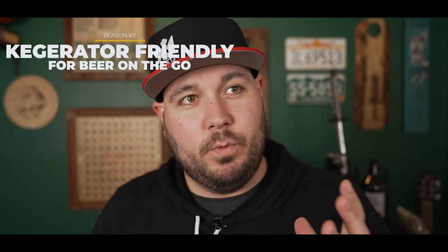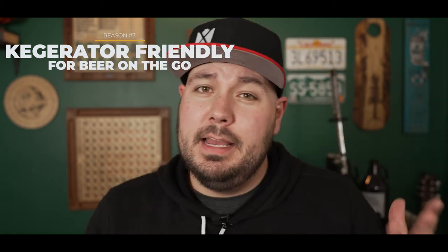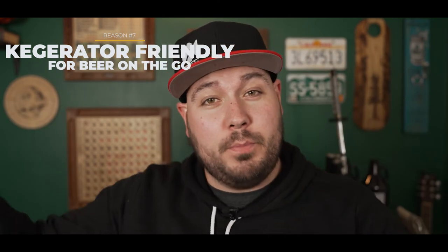Reason number seven: I can totally fill up my growler from my kegerator at home. It's not the best method — ideally a hose fills it from the bottom up — but it still works. If I'm going to the park or going camping for the weekend, I can just take my keg beer at home, fill it up, and I've got beer to go. Four pints is more than enough for some park beers, though honestly if I have that many I'm probably heading to the liquor store for more.